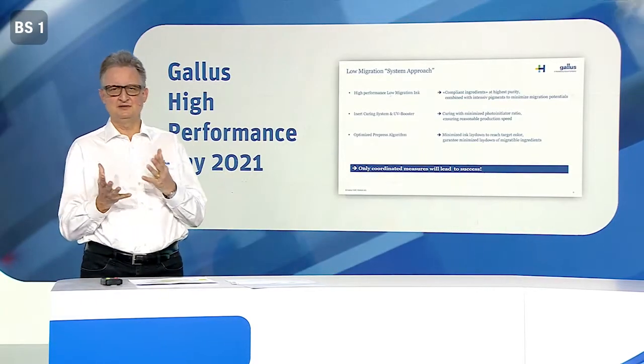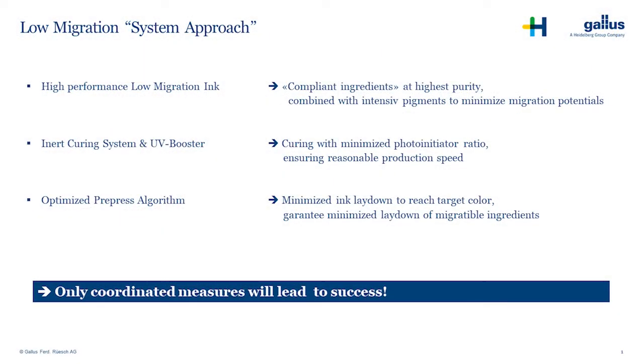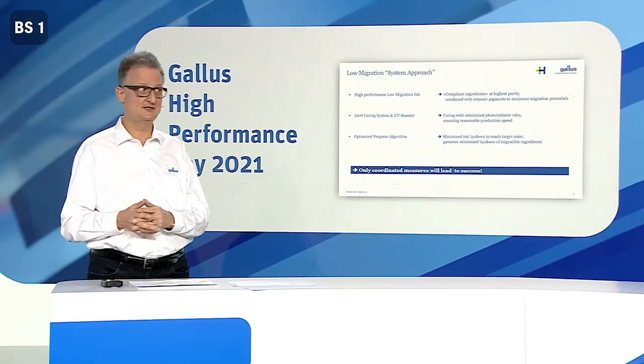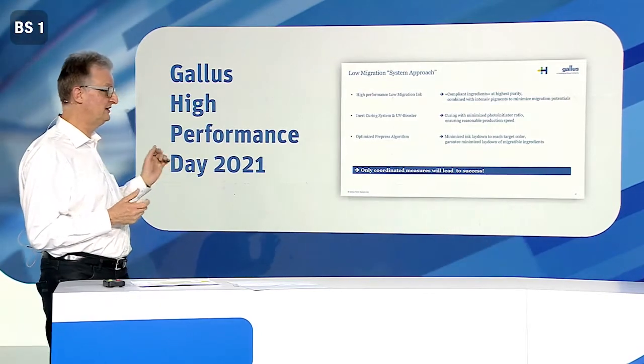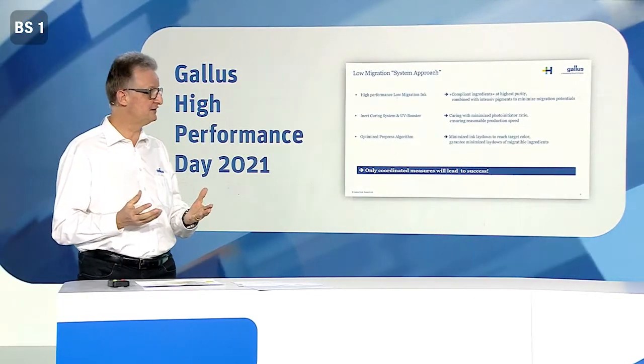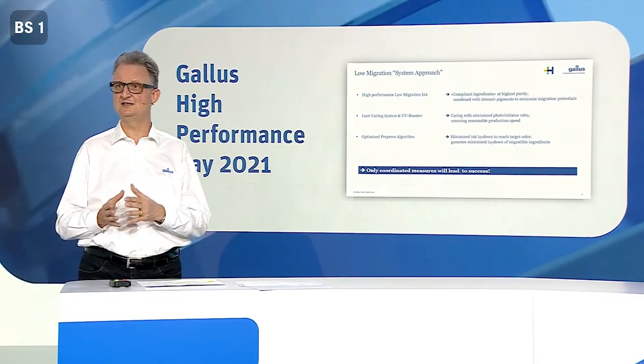The guiding principle in our overall ink development is that we use only the purest ingredients and the least amount of ingredients that are able to migrate. To ensure good curing results, especially with a very low photo-initiator ratio, we need an inert curing process under nitrogen. This is complemented by the UV booster, as seen in our demo on the Labelfire. The whole system is also complemented by sensors that measure and document residual oxygen values as well as UV radiation intensity.